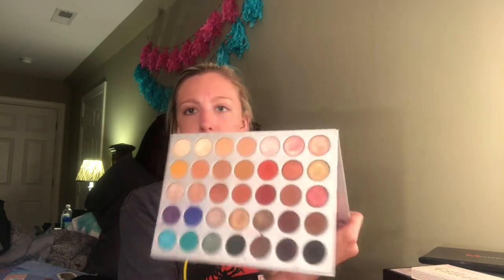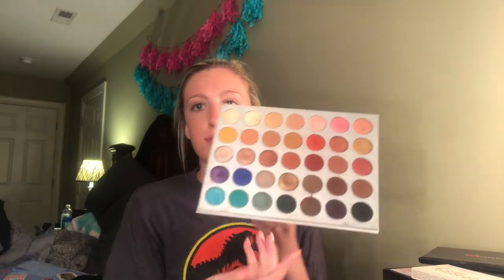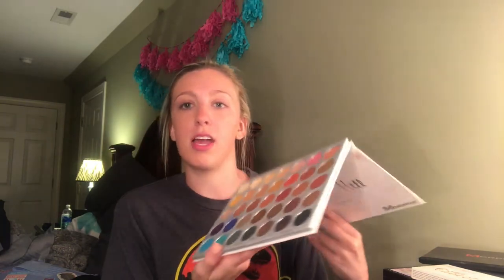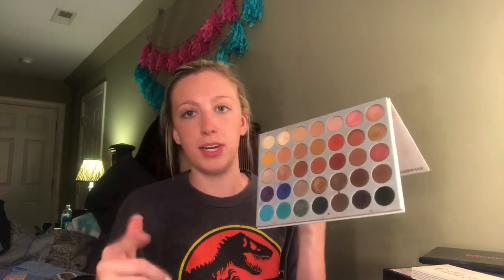My favorite palette of all time is the Jaclyn Hill palette, and this palette has definitely got lots of love — every shade. I even used the blitz. You can't beat it. It has every color you ever need in this palette. But it's sold out, so when it comes back in stock, y'all need to get it. Okay, that was it for Morphe.